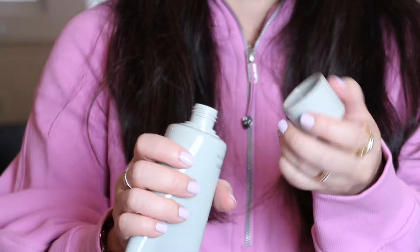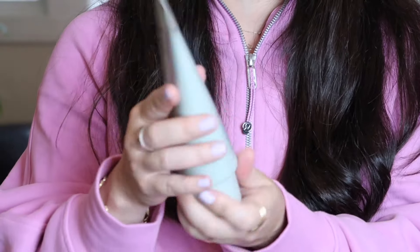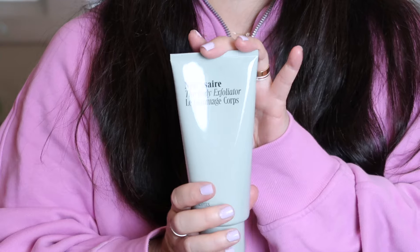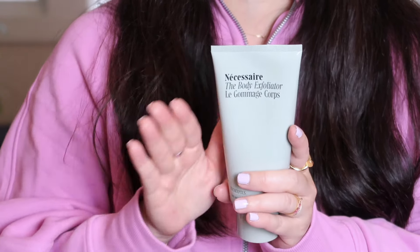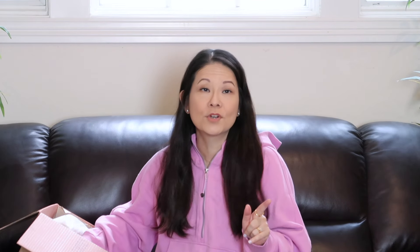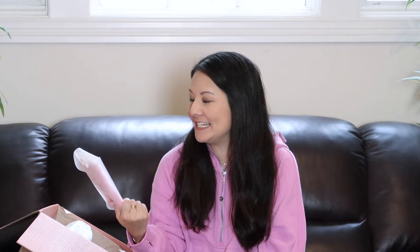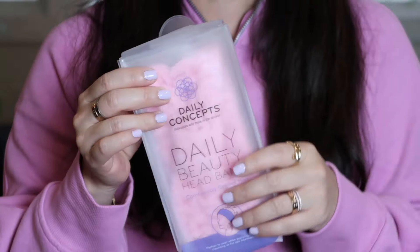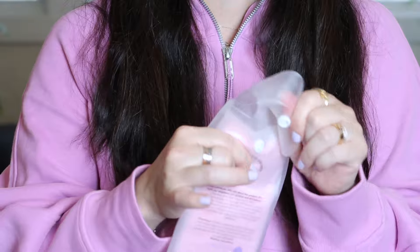Next in the add-on sale: the Necessaire Body Exfoliator. I'm so excited to try this — I have not yet tried it. I do love Necessaire products; I've purchased their shampoo and conditioner from FabFitFun and the body serum from Sephora. This is a eucalyptus scent, which I love. It's sealed, but you can really smell the eucalyptus coming through. I'll give you a more detailed review once I've tried it, but I'm excited for this product.